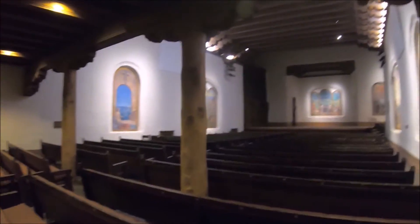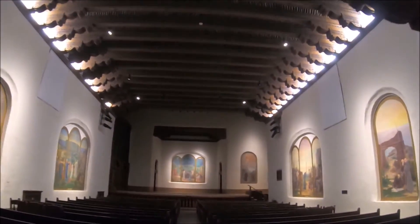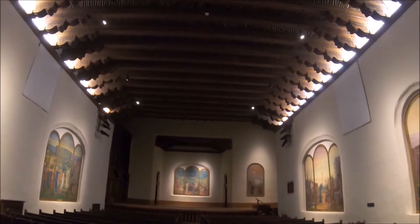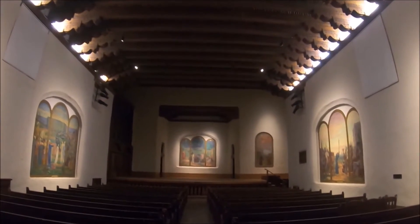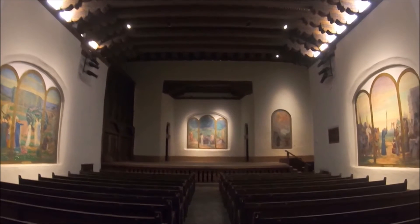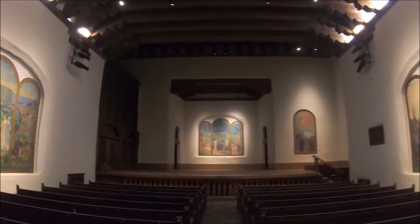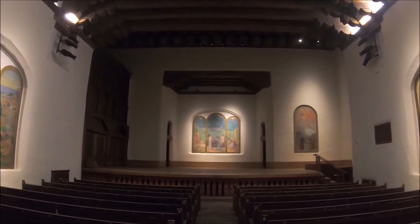It has huge vega wood beams on the ceiling and giant murals. At first I thought it was a church, but the St. Francis Auditorium is actually a venue for cultural and musical organizations including the Santa Fe Cambria Music Festival.